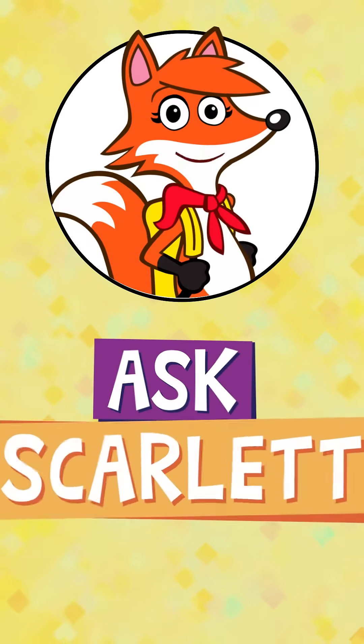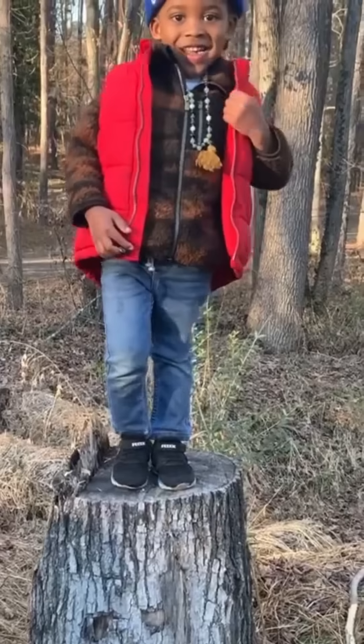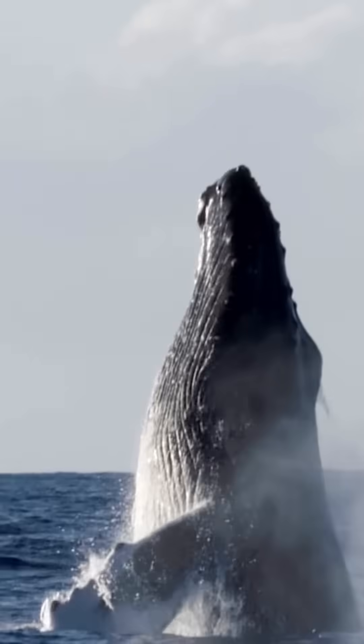Hi, I'm Scarlet Fox. Welcome to Ask Scarlet, where Ranger Rick readers ask me their questions about wildlife. Here's today's question.